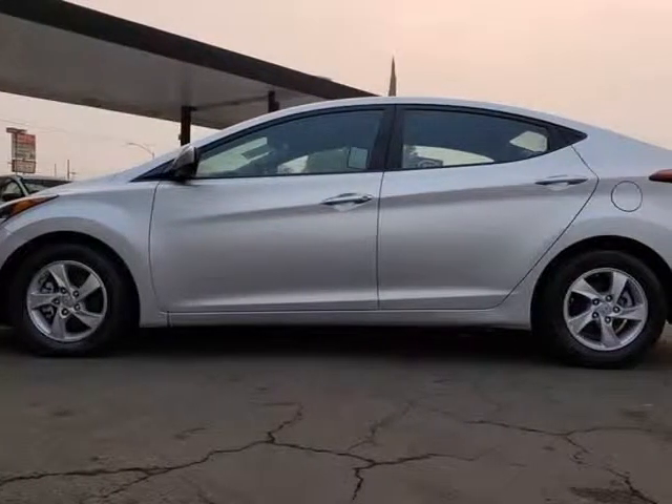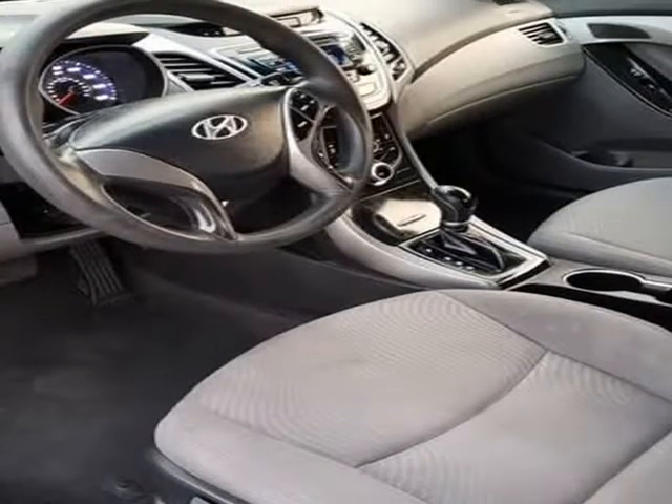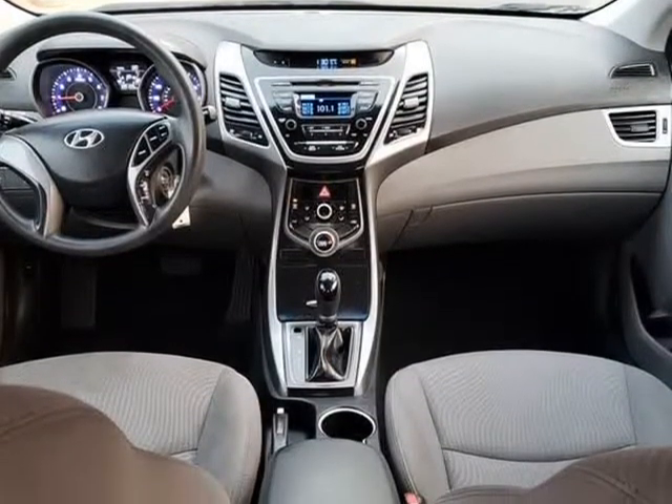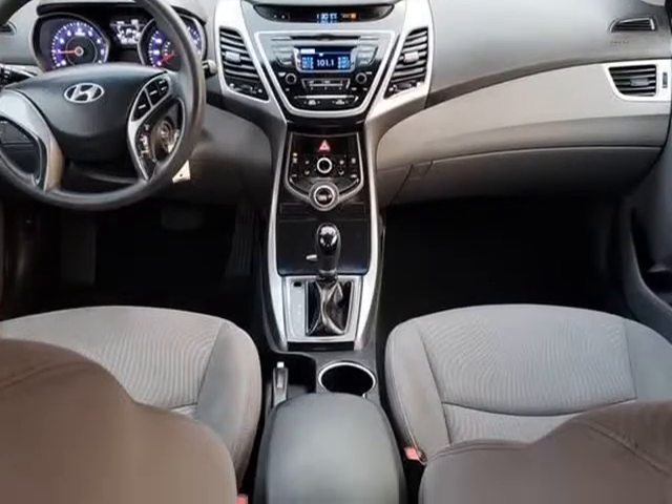The interior is roomy enough to be classified as a mid-size, something that can't be said for most of its competitors. The premium AM, FM, Sirius XM audio system features 6 speakers for your listening pleasure.